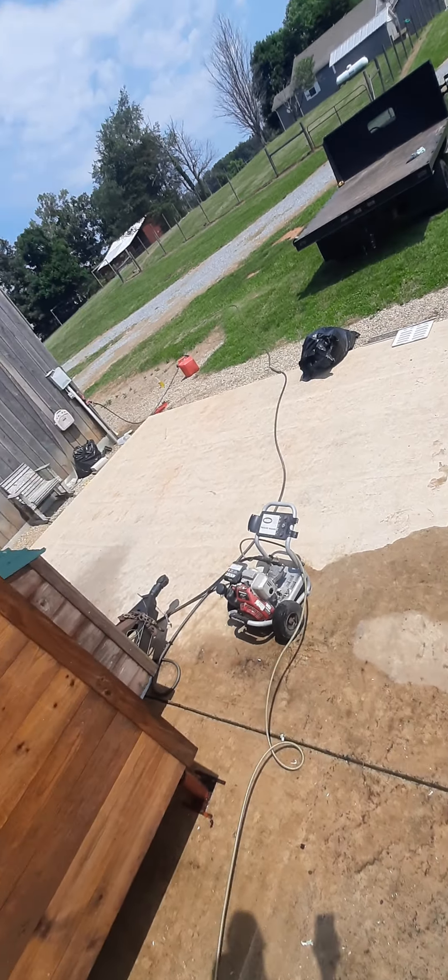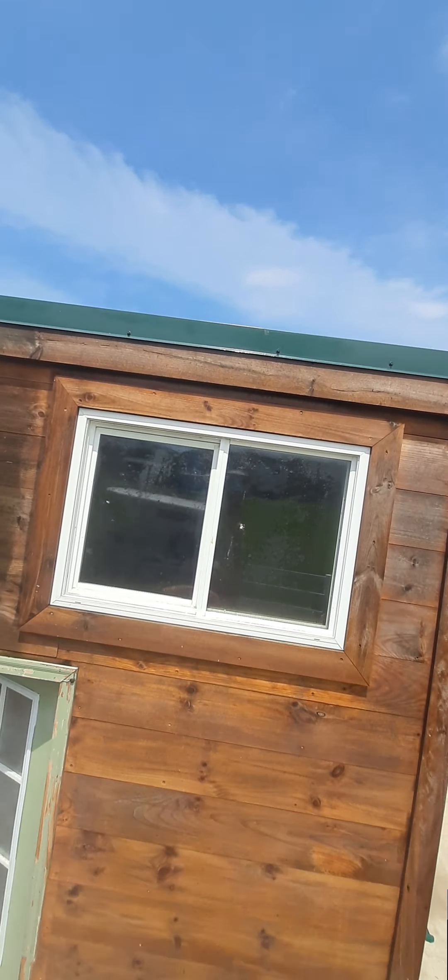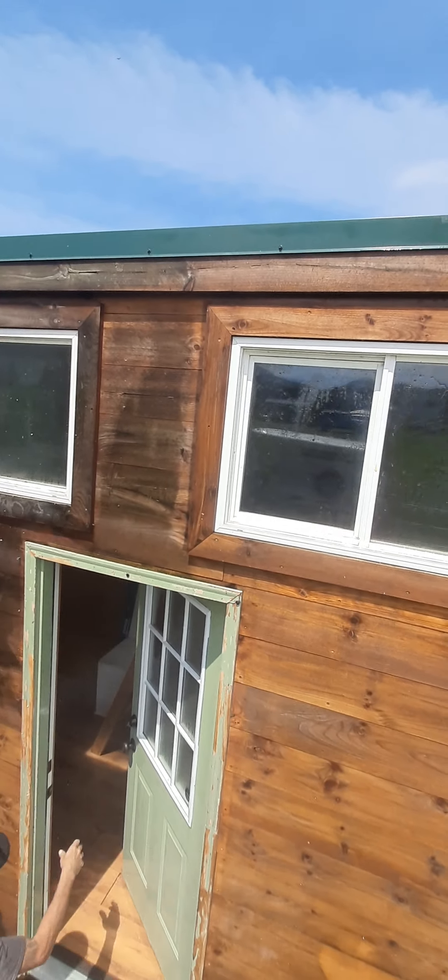It has a little refrigerator and a washer and dryer set up. You can see on the top there are solar tubes right there.